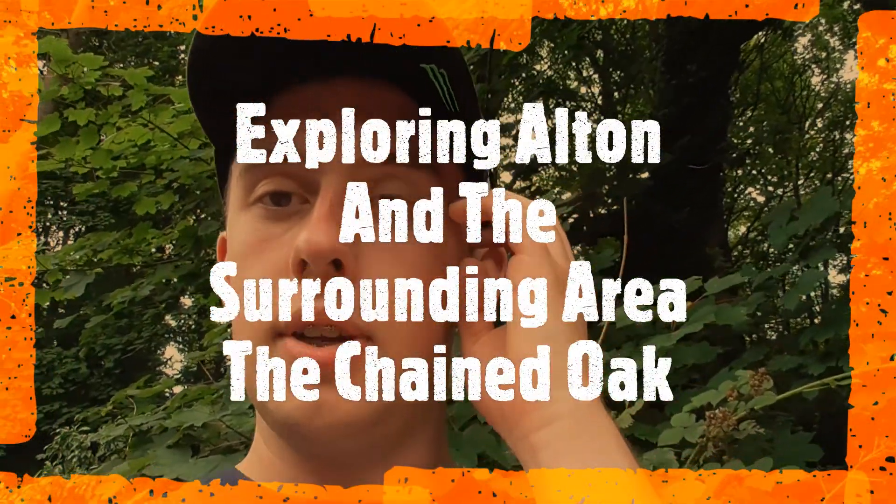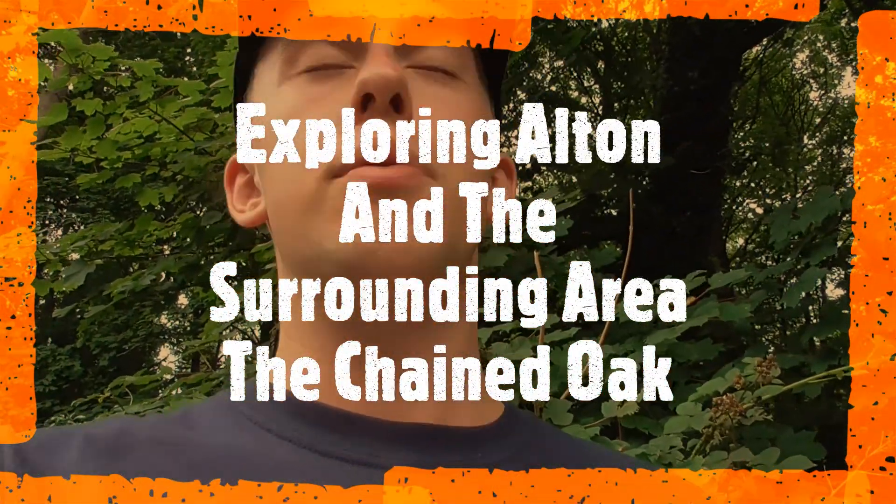Hello, and this is Theme Park Squibb, and today we're exploring Alton, around the area, around Alton Towers, mainly to find the Chained Oak, which is a tree that Hex is based on — the ride Hex is based on. It's the legend round there.